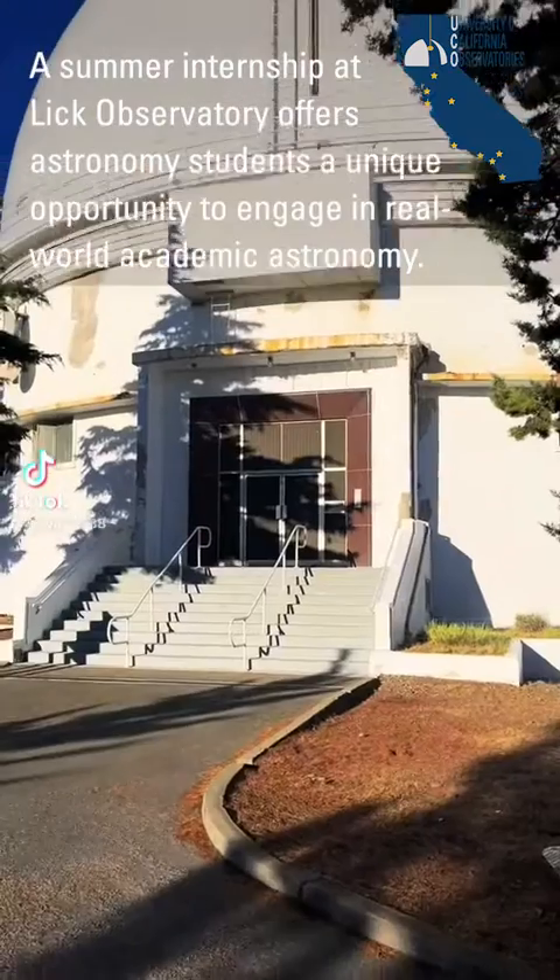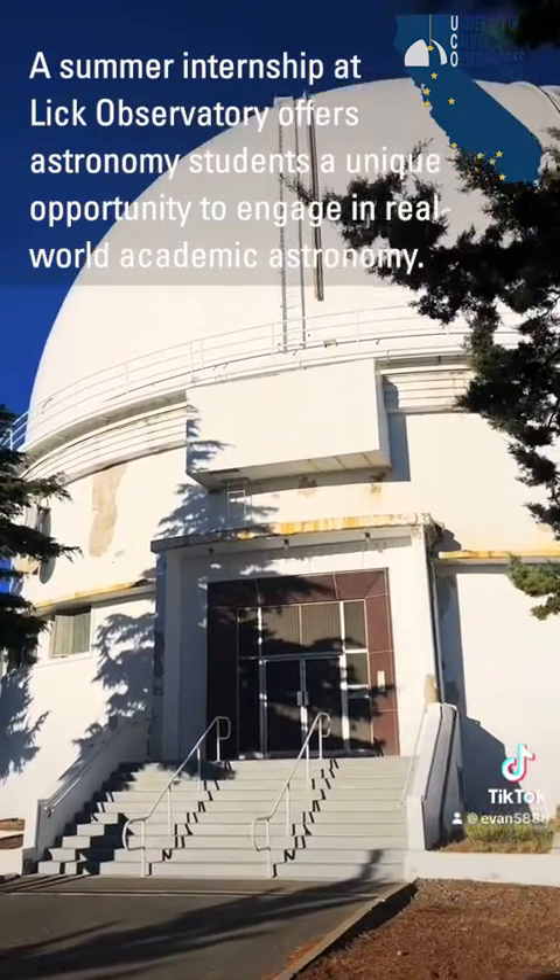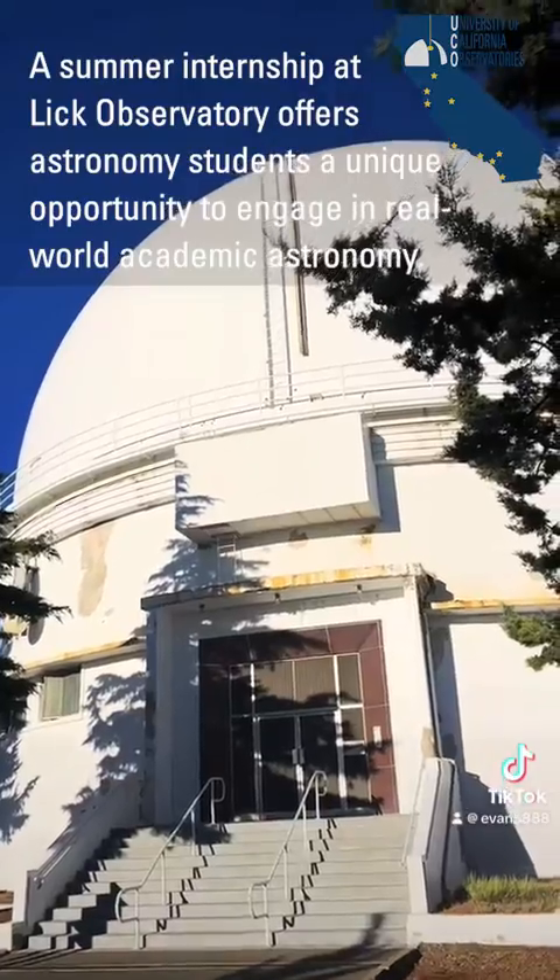My name's Evan. I'm a third year astrophysics student at UC Santa Cruz, and I spent this summer as an intern at Lick Observatory.